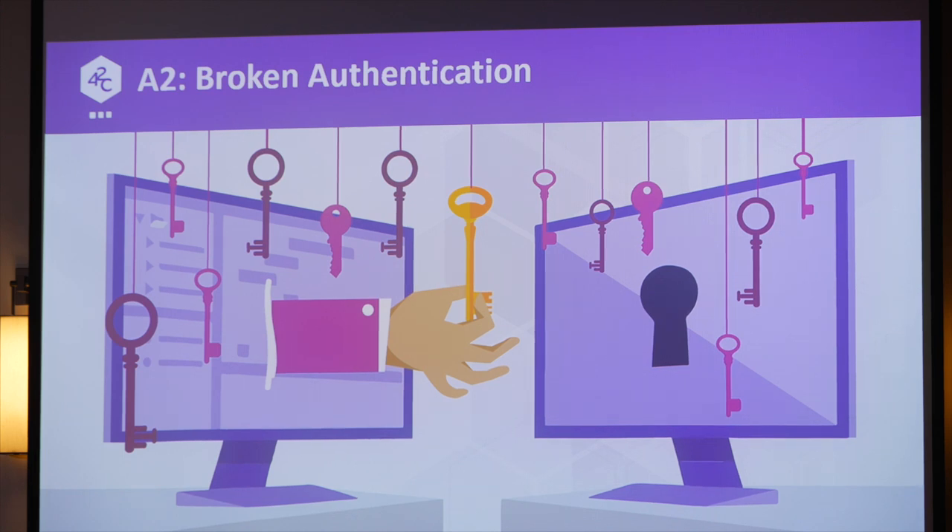Number two: we talked about authorization; now we'll talk about broken authentication. There are many ways you can do authentication wrong, and a lot of people are still confused about how to do it correctly — whether you need mutual TLS, basic authentication, different OAuth grant types, and so on.